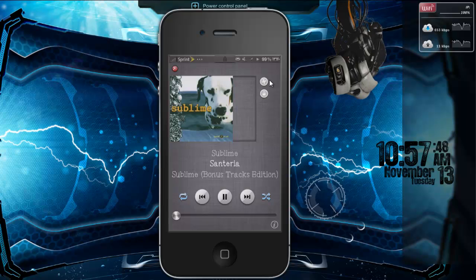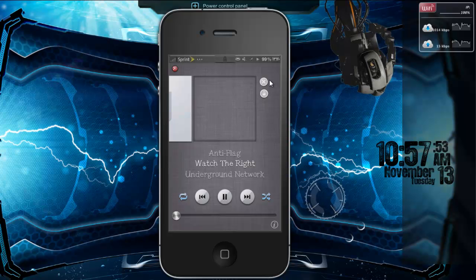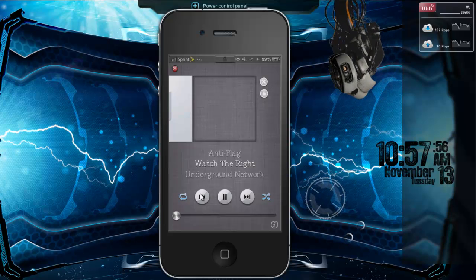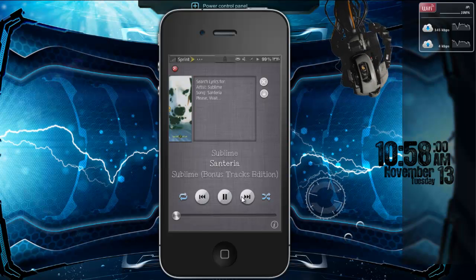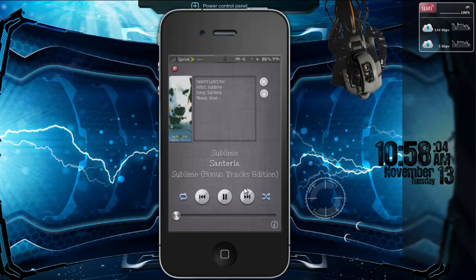If you click on that, it will display lyrics if it can find lyrics for the certain song that you're playing. You can shuffle, repeat, pause, play, and skip to the next track or go back, and I believe it's 99 cents.